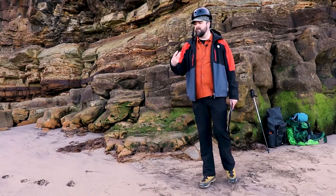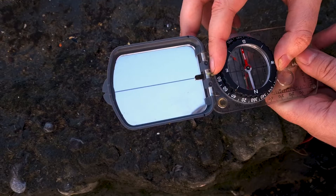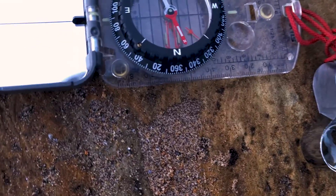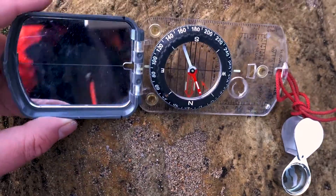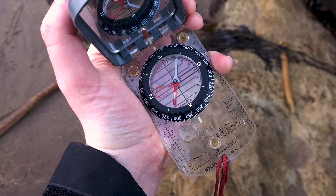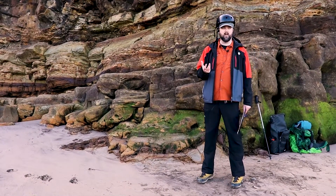A compass clino, as well as helping you navigate, will also help you take geological readings — I'll show you that in a different video so make sure you subscribe to check that out. They're also useful for navigation, drawing straight lines, and generally very useful bits of equipment. You can also use the mirror if you're in trouble to reflect the sun and try to get help.